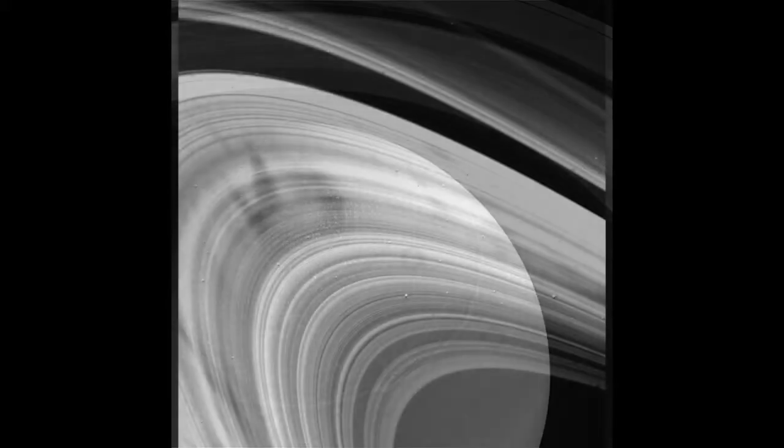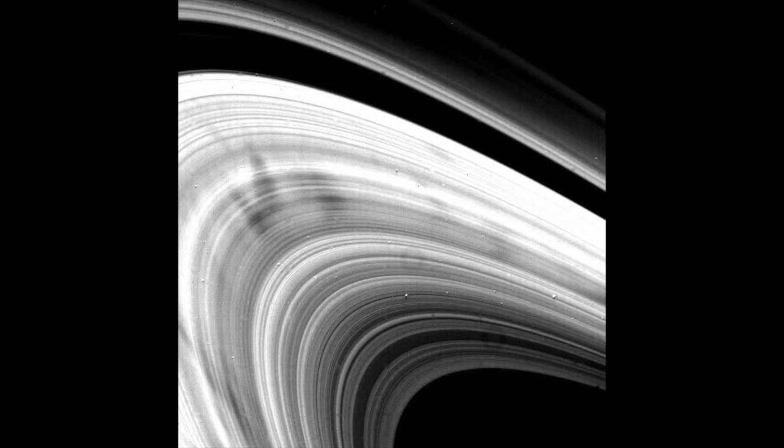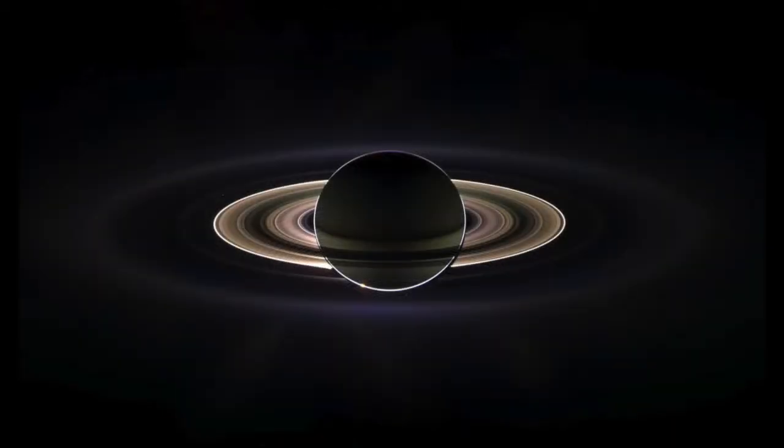These are mostly seen around Saturn, being as it has the most prominent reflective rings. There's nothing special about a Shepherd Moon except that it orbits in just the right place to gravitationally affect ring particles. Shepherd Moons orbiting within the ring system itself tend to gather a belt of ring material around their equator.